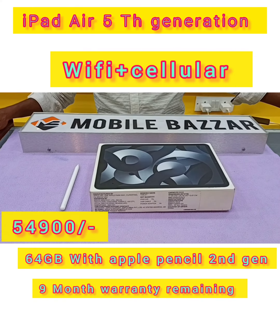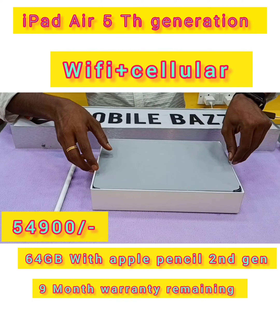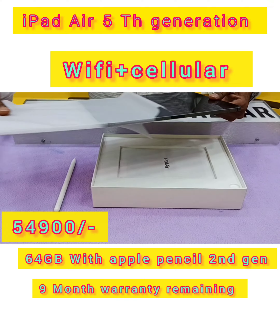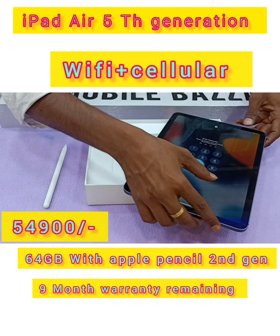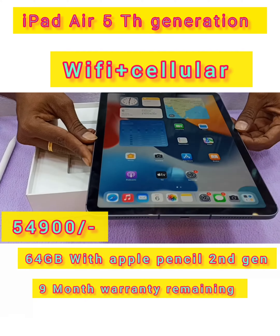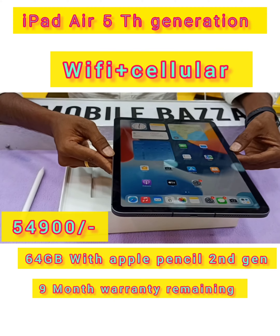Welcome to the mobile app. Now we are going to use the 5th generation iPad app — Wi-Fi Plus Cellular, 64GB. The iPad is in brand new condition and is only available with 9 months of remaining warranty.